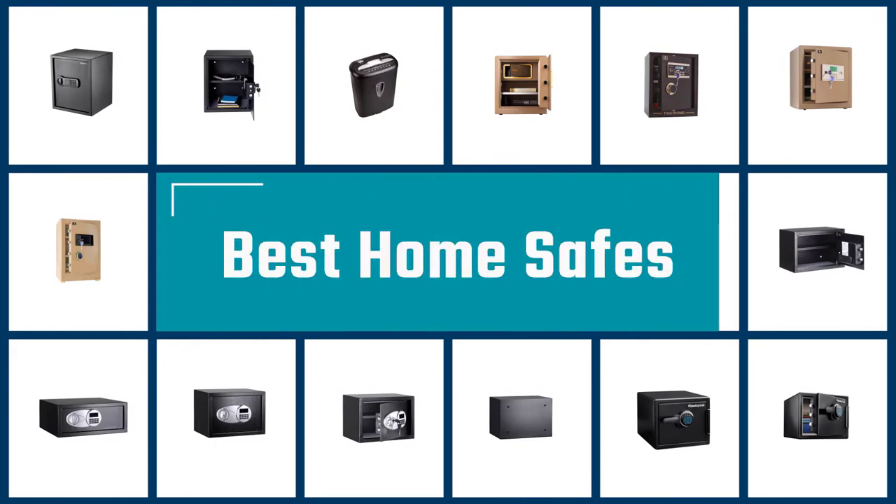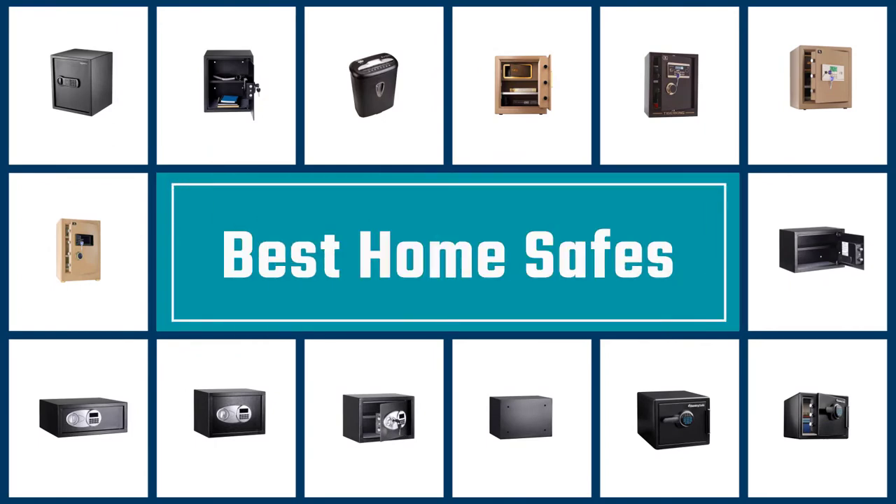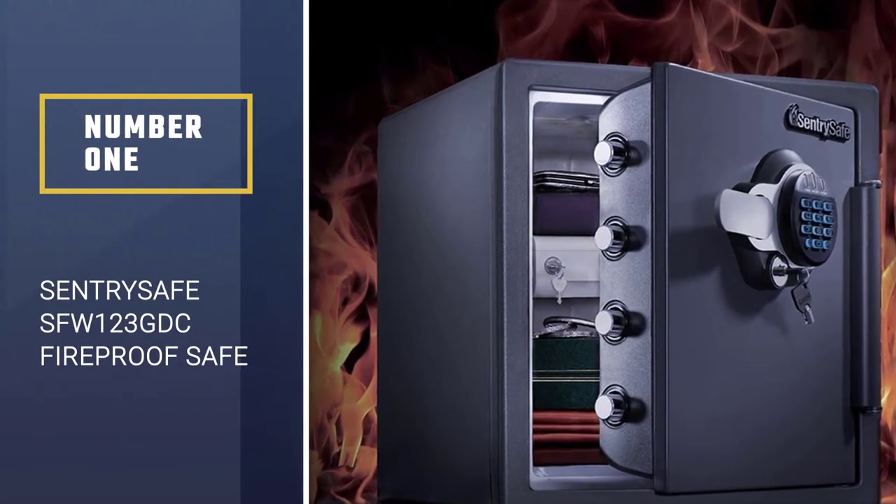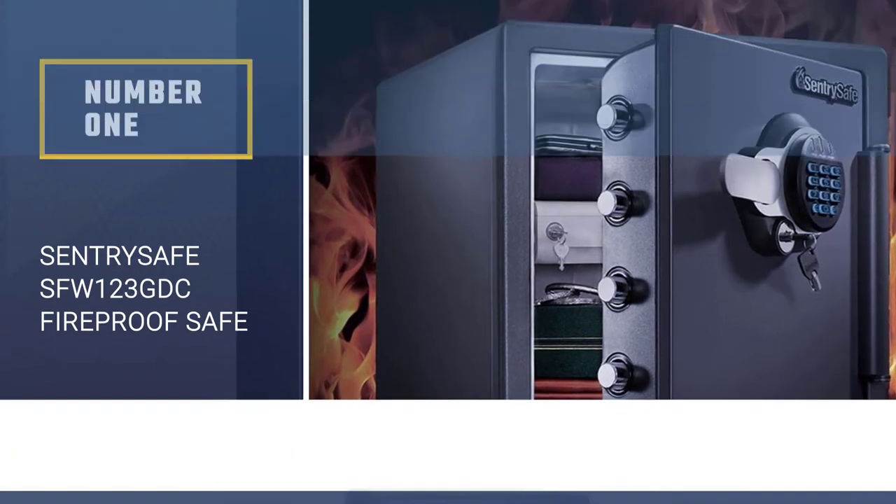If you are looking for the best home safe, here is a collection you have got to see. Let's get started. Number 1 — Most Popular: Sentry Safe SFW-123 GDC Fireproof Safe.